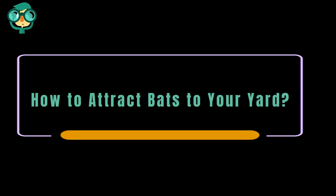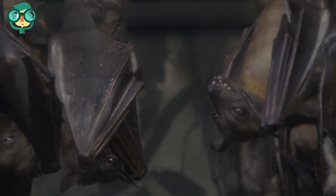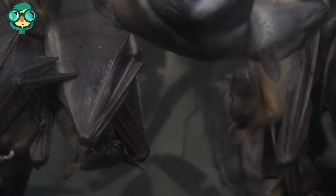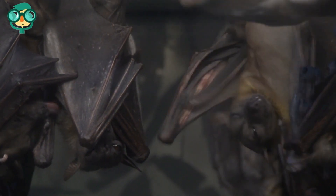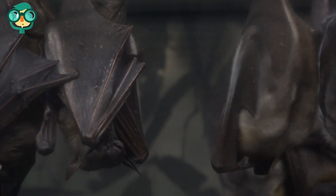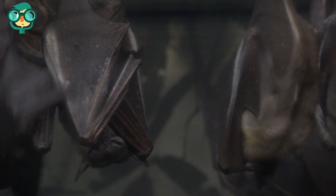Today, we will talk about how to attract bats to your yard. Let's have a look at the details. While bats have a bad reputation as creepy critters in popular media, bats can be incredibly helpful for maintaining a healthy garden. Not only are bats great for repelling mosquitoes and other pesky insects, but bat guano, or bat poop, is a great natural fertilizer.